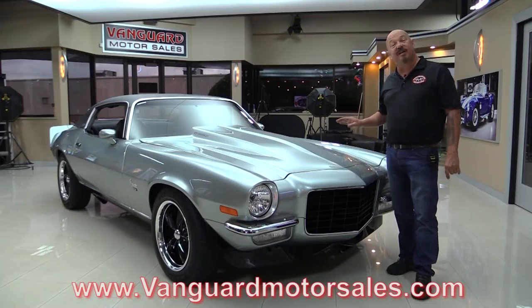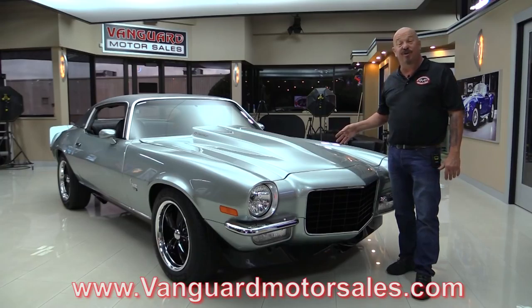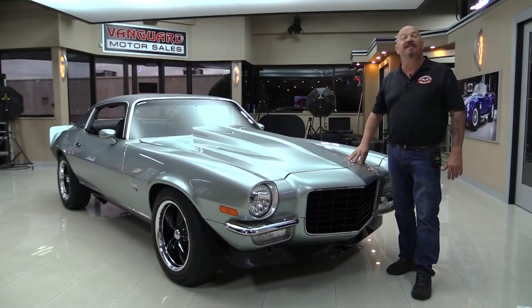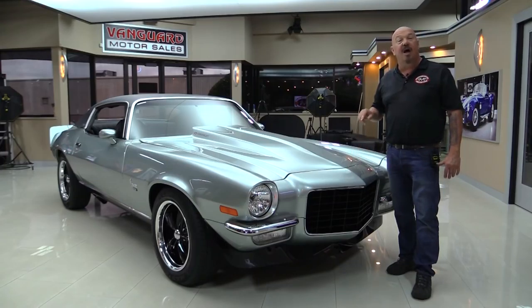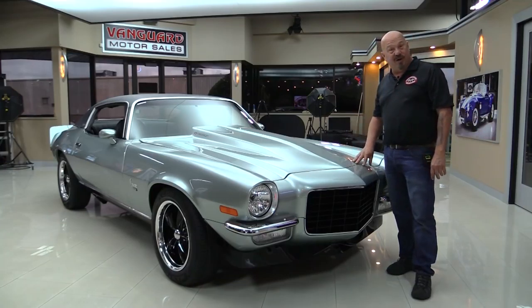We'll put it on the lift so you can see how nice the bottom side is. You're going to check out the LS1 under the hood, the black interior, inside the trunk. You'll be able to see everything you need to see so you can make a great decision on your Camaro investment. So come on up and let's fire this LS1 up.